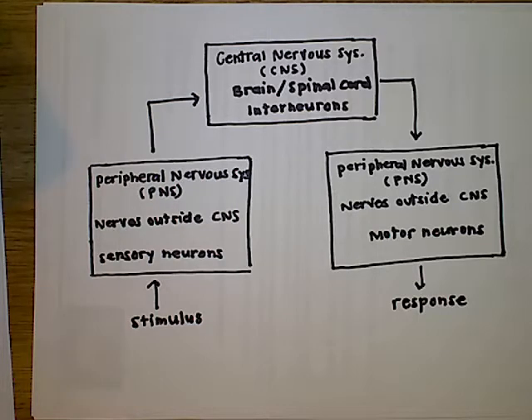Today we are going to start Module 3, which covers the body systems, and we're going to start with the nervous system. So here's nervous system part one.